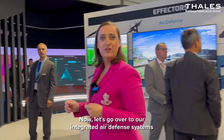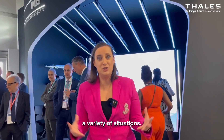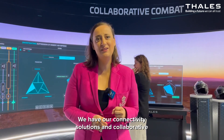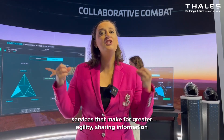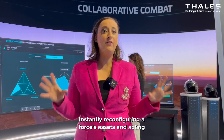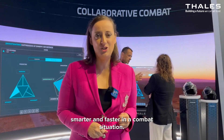Now let's go over to our integrated air defense systems designed for multi-layer defense in a variety of situations. Next, we look at collaborative combat. We have our connectivity solutions and collaborative services that make for greater agility, sharing information in real time, instantly reconfiguring a force's assets, and acting smarter and faster in a combat situation.